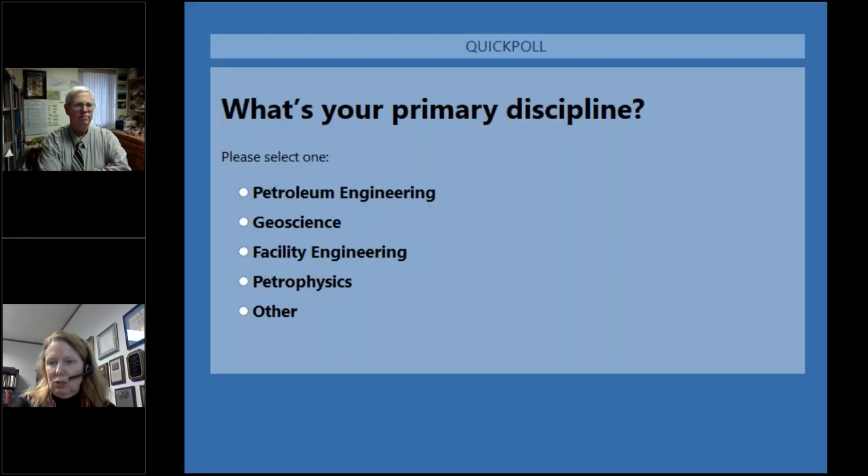I will post some polling questions and ask you to respond. The first question is: what is your primary discipline? Petroleum engineers, geoscientists, facility engineering, petrophysics, or other? It looks like the vast majority — over 80% — are geoscientists, a few petroleum engineers, and maybe 10 or 11% other.